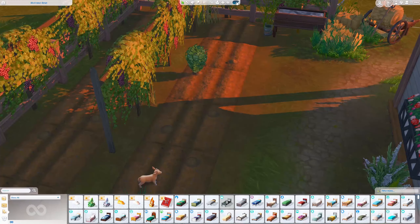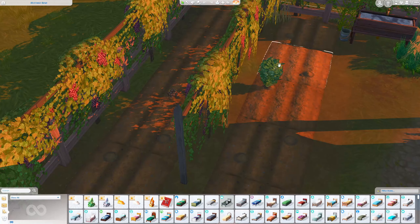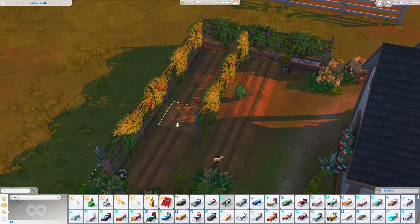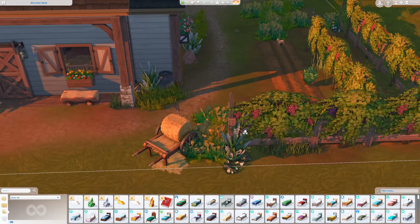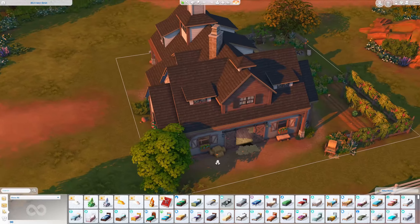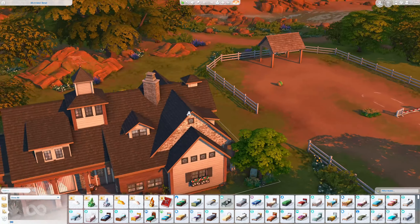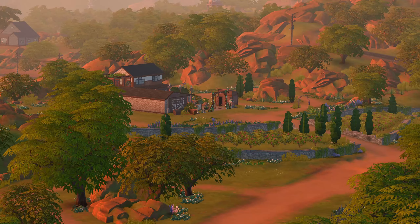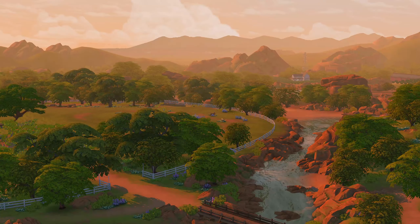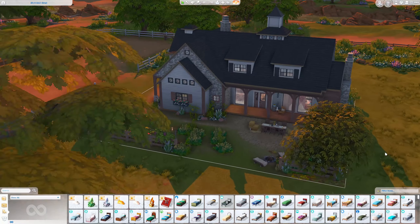There seems to be some nectar-related debug objects — green bean, blueberry — maybe flavors you can make with nectar. I actually have a sim in my cottage world who makes nectar, so I'll get back to you on that system soon. There's also an area for the horses to practice, and different locations for them around the property. It's so beautiful here — I need to have a sim live in Chestnut Ridge.